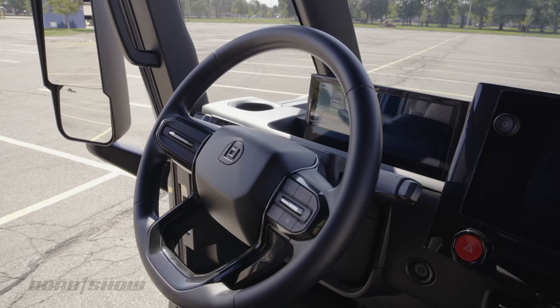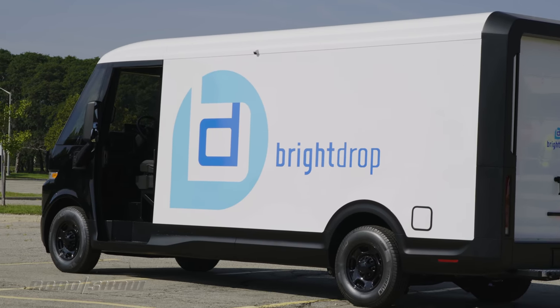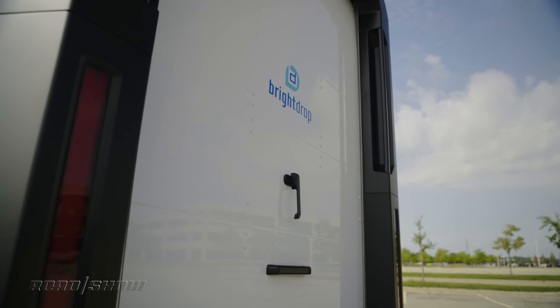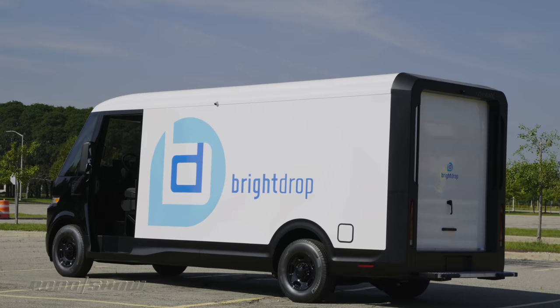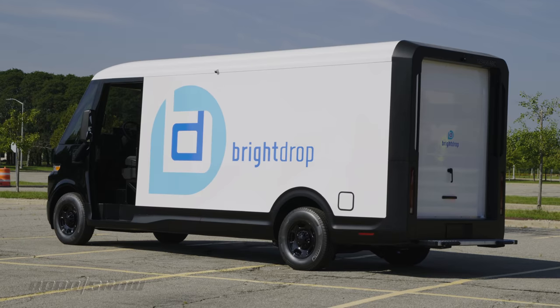Fleet management features are another major component of this van. Operators will be able to remotely lock, unlock, or start their vehicles, monitor the battery's state of charge, record any safety incidents, and track their EV600s in real time so they know how long their drivers are sitting in the Waffle House parking lot.